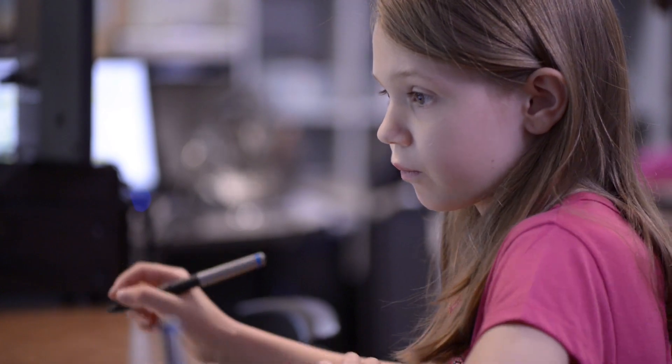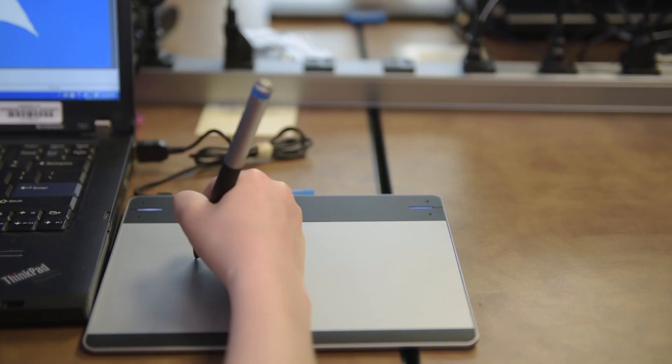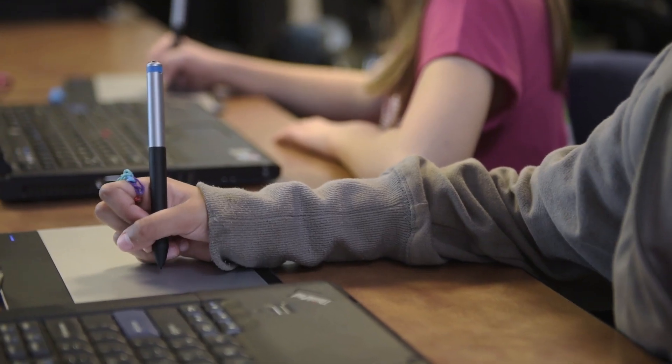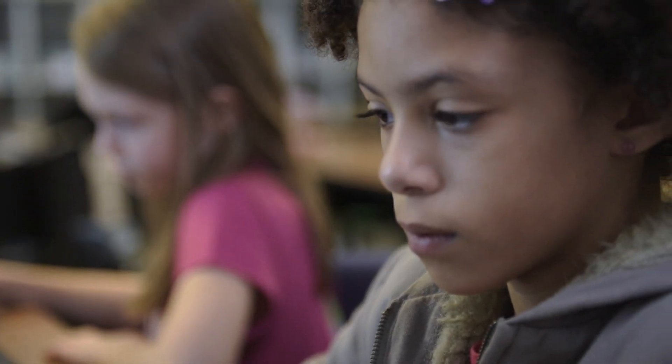What I really like about the Intuos tablet is the compact size, writes silky smooth. And what's interesting is because the pens are designed well, it's such a natural leap for the kids to use pencil to Wacom pen.